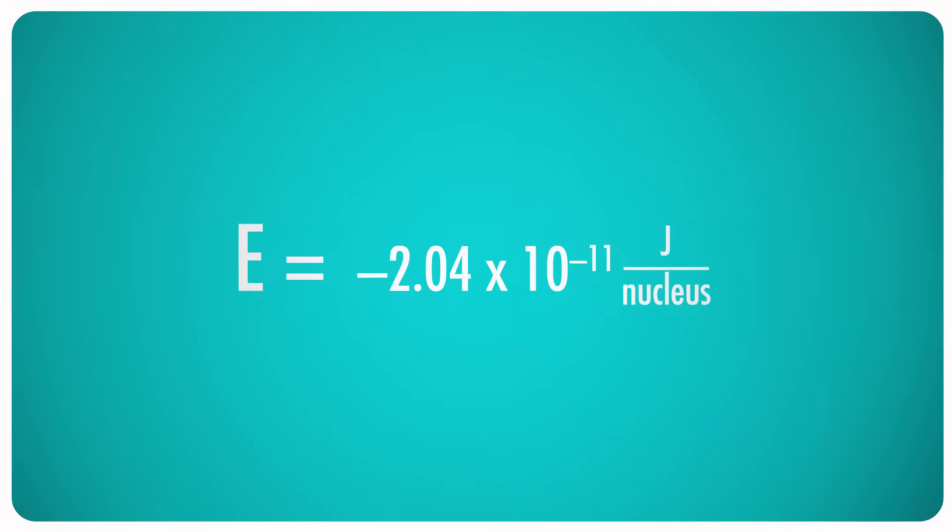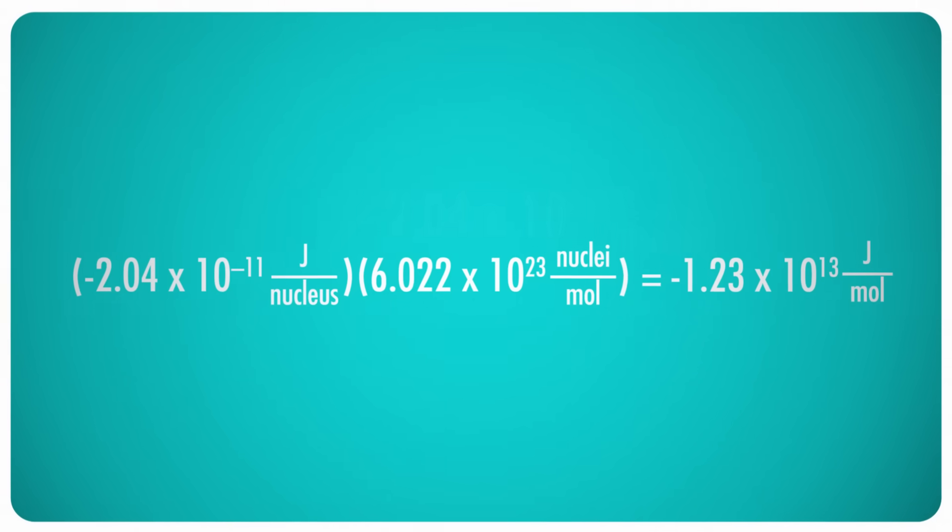Now, 2.04 times 10 to the negative 11th is a very small number. That might surprise you, but hold the phone — that is just for one single nucleus. If we multiply that by Avogadro's number to find the energy change for a whole mole of oxygen nuclei, a mere 16 grams of oxygen, we get an amazing 1.23 times 10 to the 13th joules of energy.